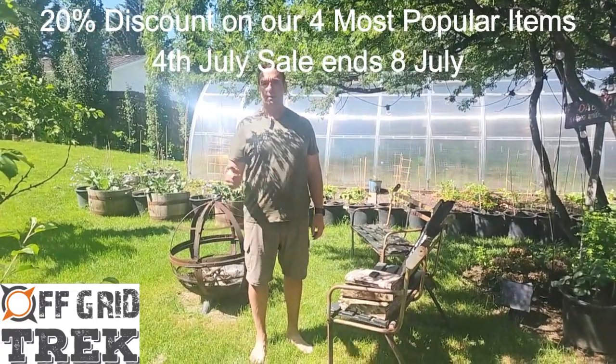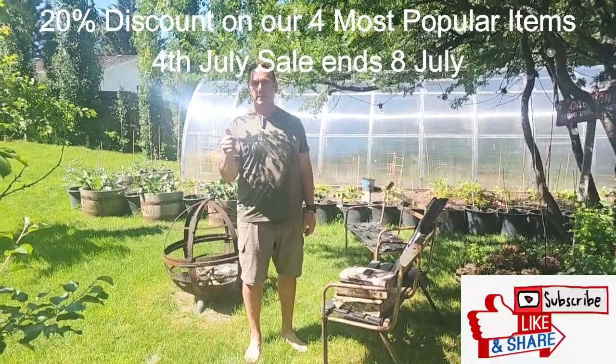Hey guys, Renny here with Off Good Trek. Happy Canada Day to everybody in Canada, and happy 4th of July to everybody in the US.